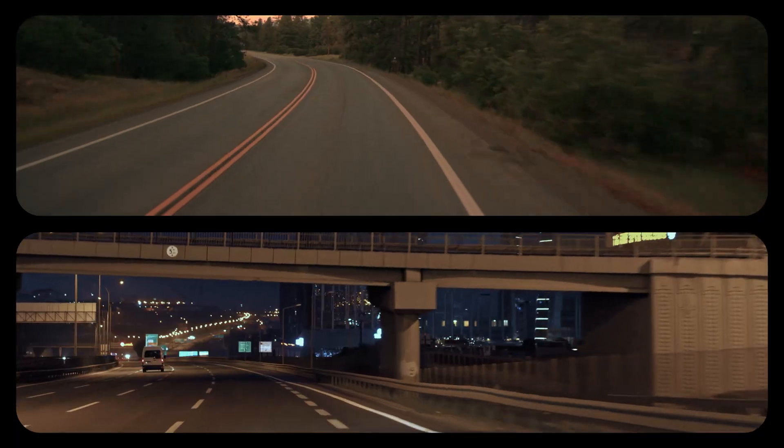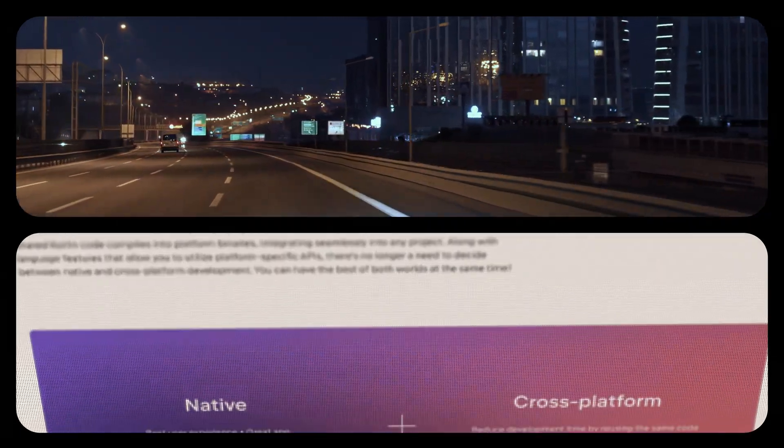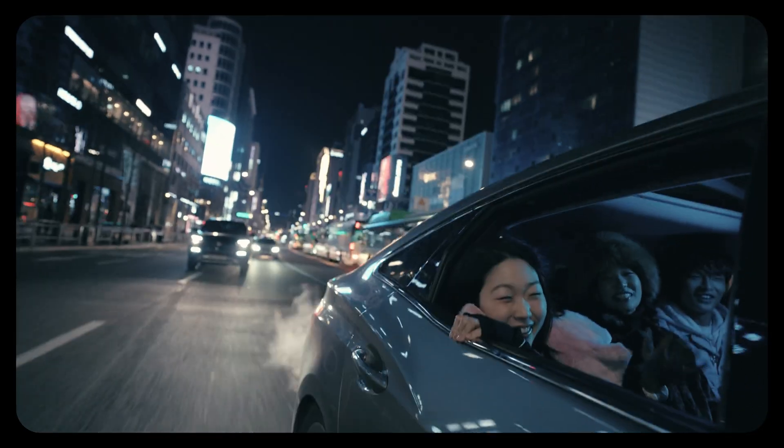We can build features across platforms without team expansion or performance hits. We consolidated all our business logic into shared code, which means we can now develop once and deploy more. We transitioned from a separate Android and iOS team to a more unified mobile team.